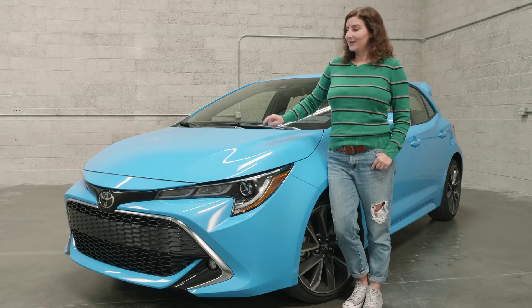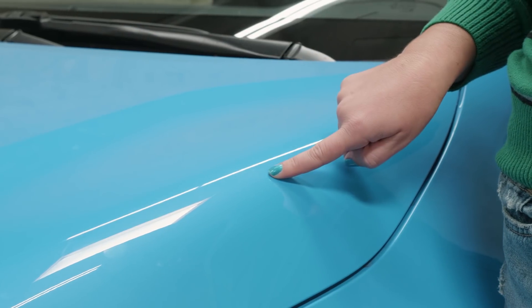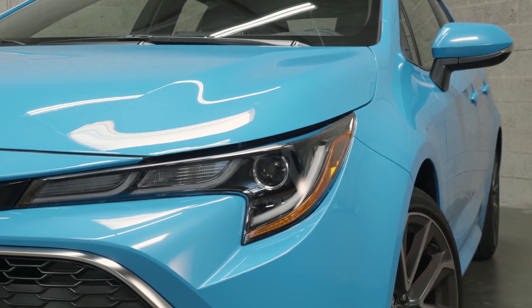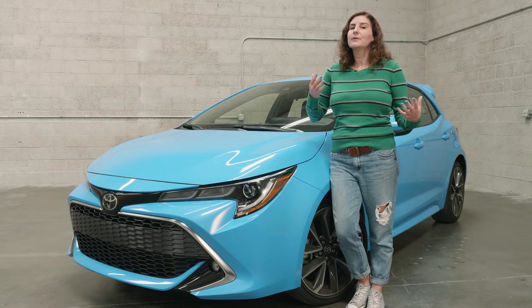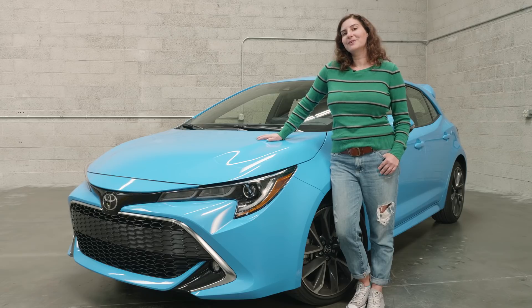What is pretty, though, is this color. Toyota calls it blue flame, and it is like driving a summer sky. So many of us live in these dull gray concrete worlds — why not add a little pop of color to your commute?